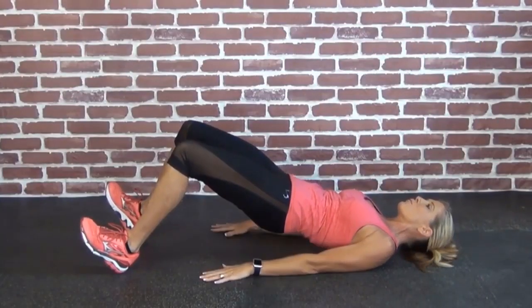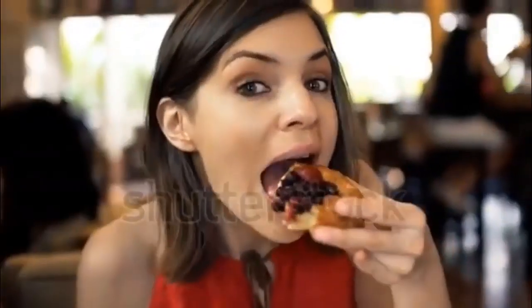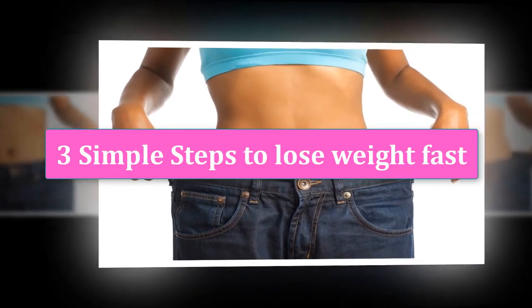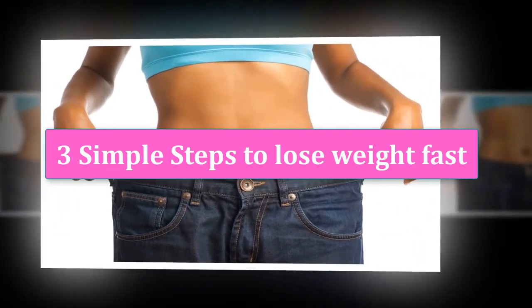There are many ways to lose a lot of weight fast, however most of them will make you hungry and unsatisfied. In this video we will show you three simple steps to lose weight fast, based on science.